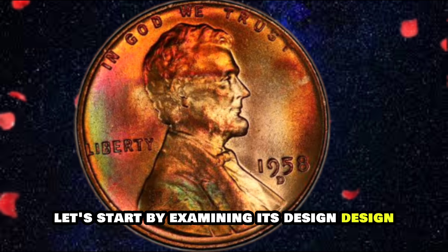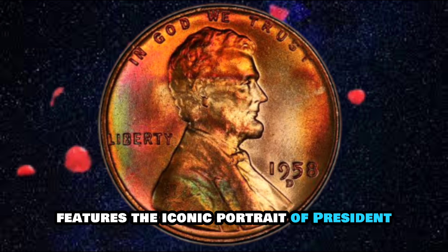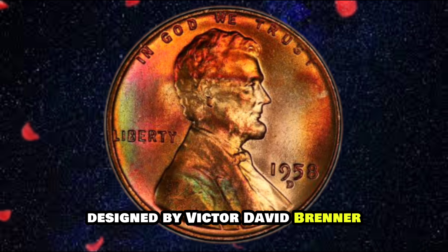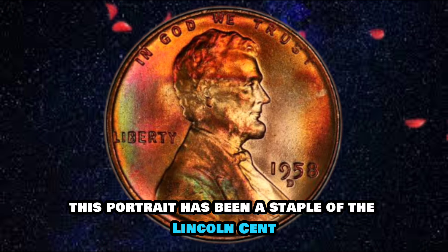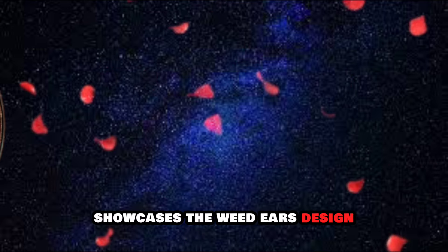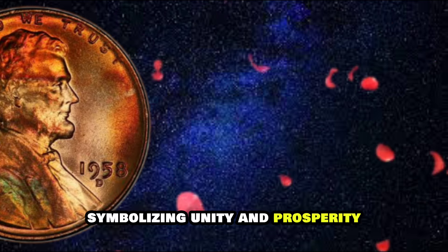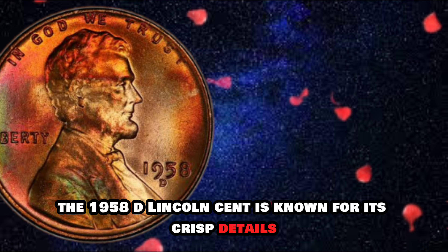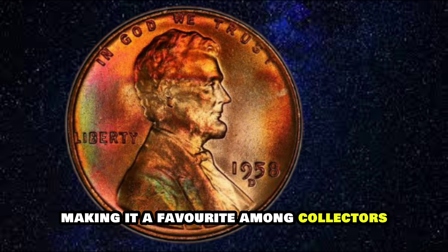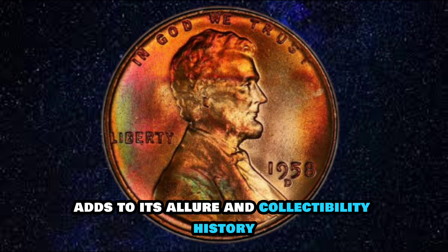The 1958D Lincoln Cent features the iconic portrait of President Abraham Lincoln on the obverse side, designed by Victor David Brenner. This portrait has been a staple of the Lincoln Cent since its introduction in 1909. The reverse side showcases the Wheat Ears design, also created by Brenner, symbolizing unity and prosperity. The coin is known for its crisp details and well-defined features, and the 'D' mint mark, indicating it was minted in Denver, adds to its allure and collectability.